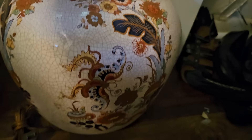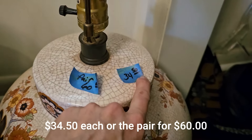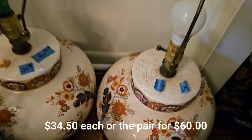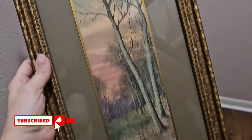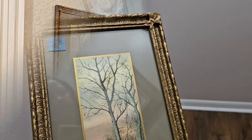These lamp bases matched my aesthetic perfectly and I wanted to bring them home so badly, but I don't have two tables big enough for such large lamps, so I had to leave them behind. I did not have to leave behind this $10.50 vintage landscape artwork, though.